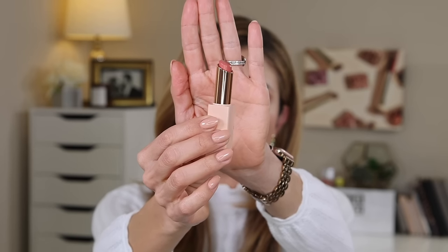I also included a beautiful, soft, subtle angle to the bullet so that it fits on the lips perfectly and makes application easy and effortless. Let's get into the shades.